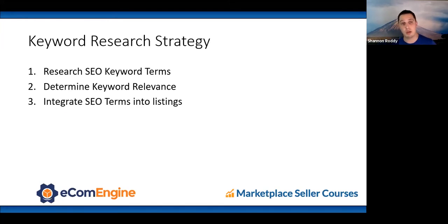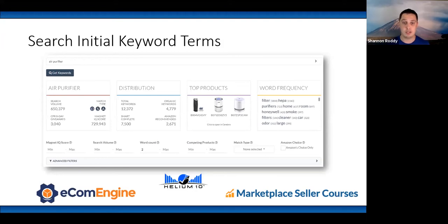For keyword research strategy: first, research your SEO keyword terms; next, determine keyword relevance; then integrate those SEO terms into your listings. A great tool for this is Helium 10 — they have a great keyword research tool. Start by putting your seed terms in, such as 'air purifier,' and you can see estimated monthly search volume and keyword frequency associated with that search volume: purifiers, home, smoke, room, large, and so on. You can filter by specific terms — for example, adding 'allergies' shows terms like 'air purifiers for allergies and pets, large room.'